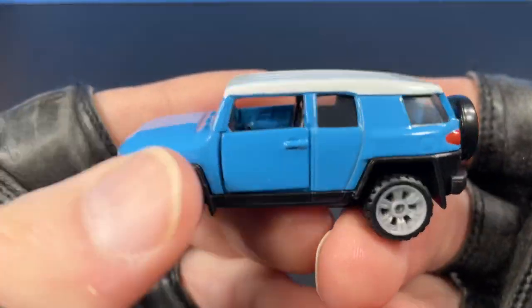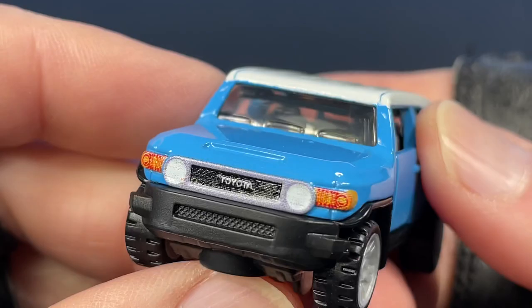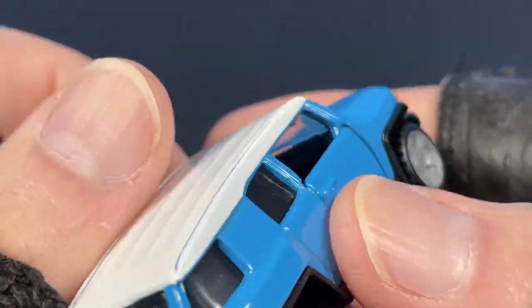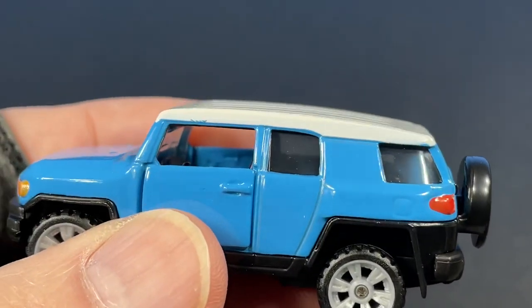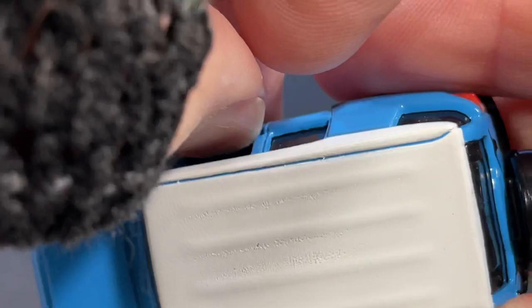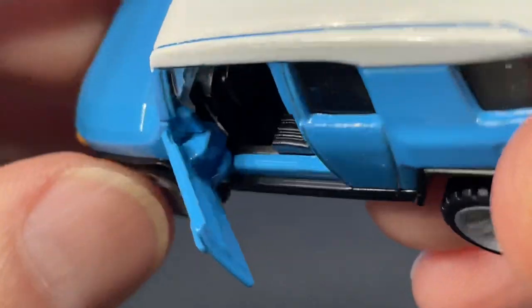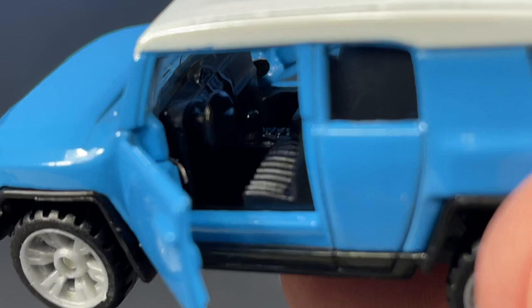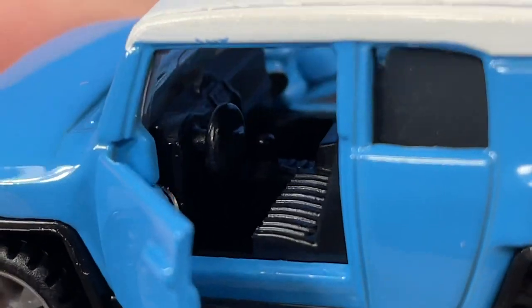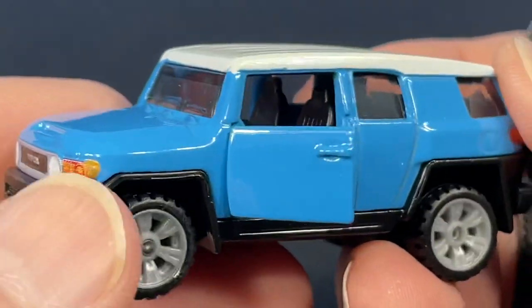Such a cool vehicle! I like the color — a nice blue. Awesome gray wheels on this one, a white top, really nice decorations on the front and the back, and a really clean look on the sides. The Toyota FJ Cruiser. Let's check out the opening doors, which feel really good. Look at that — these are not plastic, these are metal. You can see inside there are a couple of bucket seats and a nice dashboard.